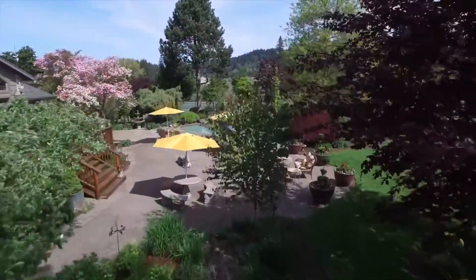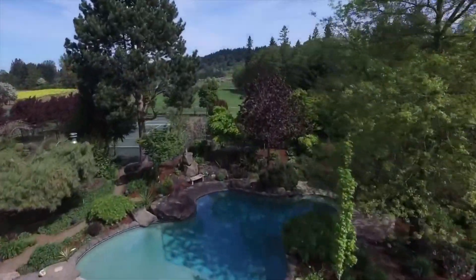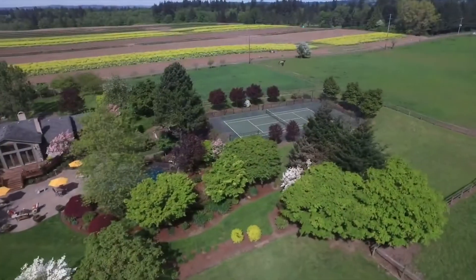French doors from the spacious great room lead out to a deck that overlooks the patio, swimming pool, and tennis court, all of which are nestled into beautiful gardens.